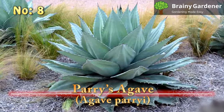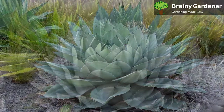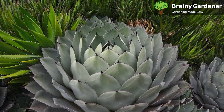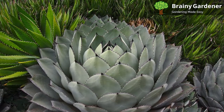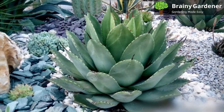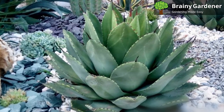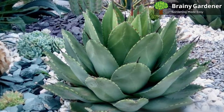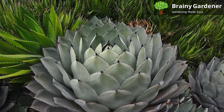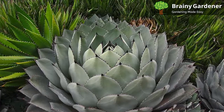Number 8: Parry's Agave, Agave parryi. The Parry's Agave is a slow-growing succulent that can reach up to 3 feet tall and 2 feet wide. It's a native of Northern and Central America. The Parry's Agave has a rosette shape and can grow up to 2 feet in diameter. Its leaves are thick and fleshy, with sharp spines on the edges and tips. The leaves are slate-gray in color, edged with short, sharp spines that can cause injury if touched without gloves. What makes this particular variety of agave attractive are the broad, gray leaves that look wider than they are. The leaves form a rosette that looks brilliant when surrounded by desert foliage, perfect for a rocky garden.